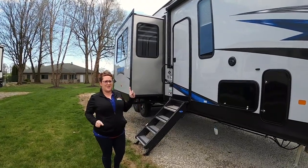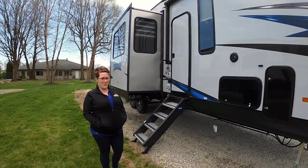Hey guys, this is Daisha. Today we're going to check out this Rogue 324A on Walkthrough Wednesday.